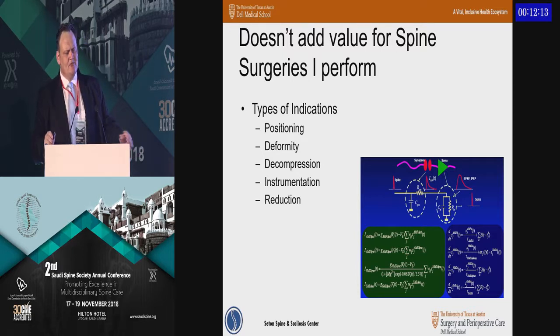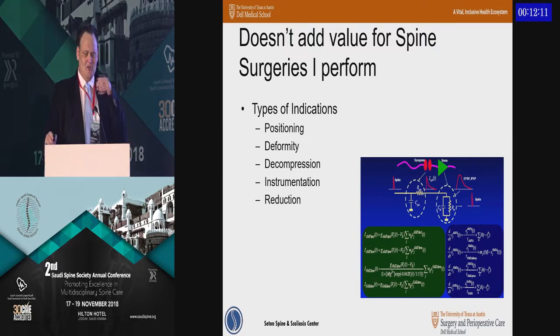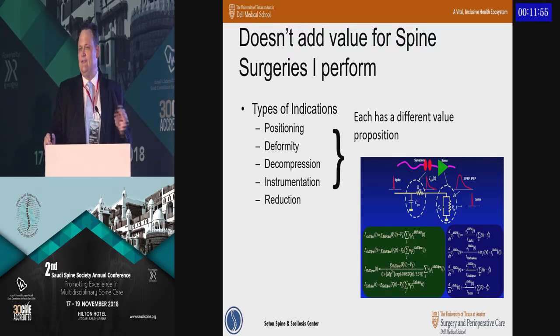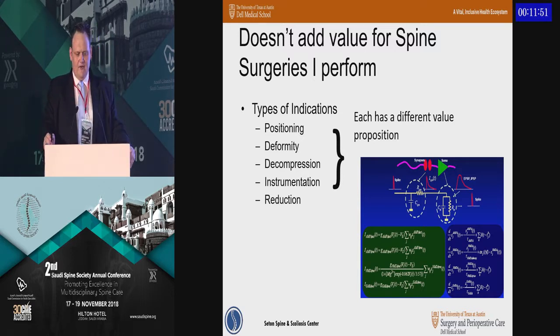Back to the first question: this doesn't really add value for the types of spine surgeries I perform. Sure, it might be good for scoliosis surgery, but why should I do it on my cervical spine surgeries? The truth is there are different value propositions for different indications — from intradural tumors on one side to a microdiscectomy on the other. And even within a procedure, different stages have relatively different value.